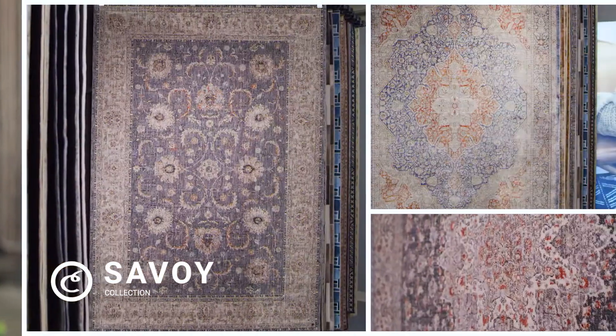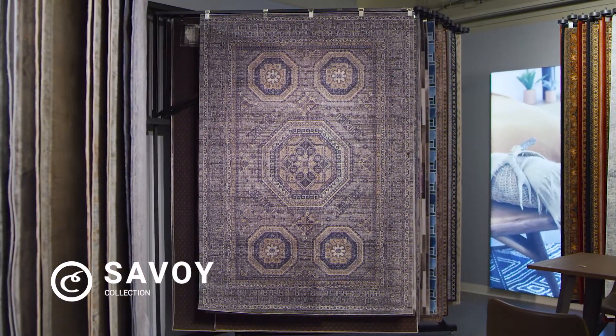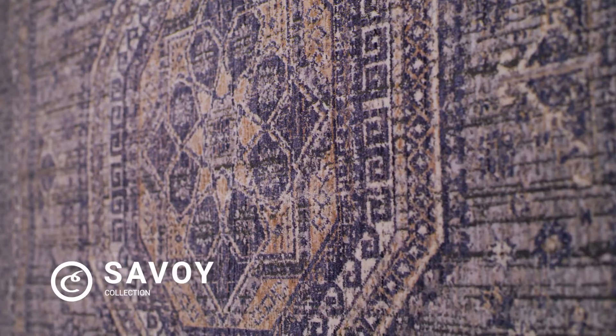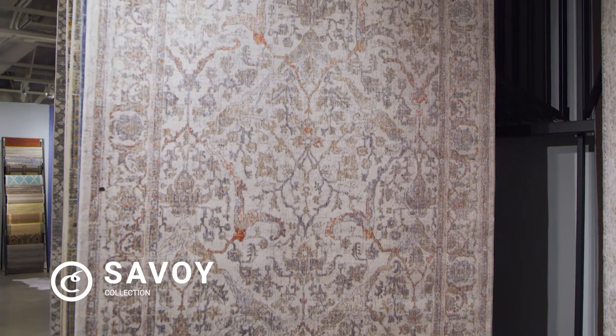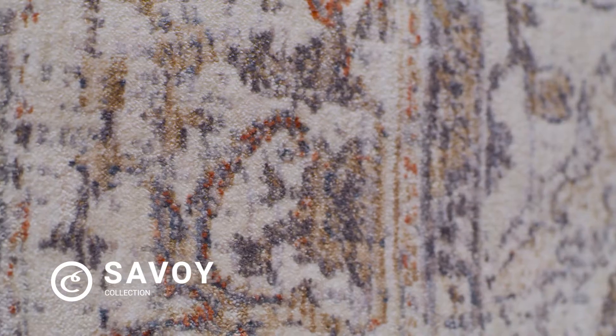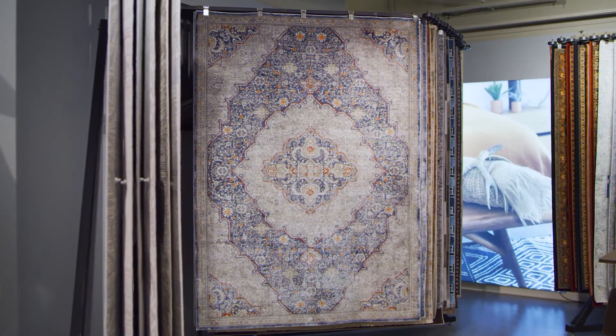Next, we have the Savoy collection, truly inspired by our ancestry. These area rugs feature traditional Persian-inspired designs with updated and contemporary colors. The soft tones are sure to complement all styles of home decor. Made of 80% space-dyed polyester and 20% shrink polyester, these rugs have an incredibly soft, luxurious feel. The rugs offer over 650,000 points of yarn per square meter, and the density of the yarn really makes the designs pop.